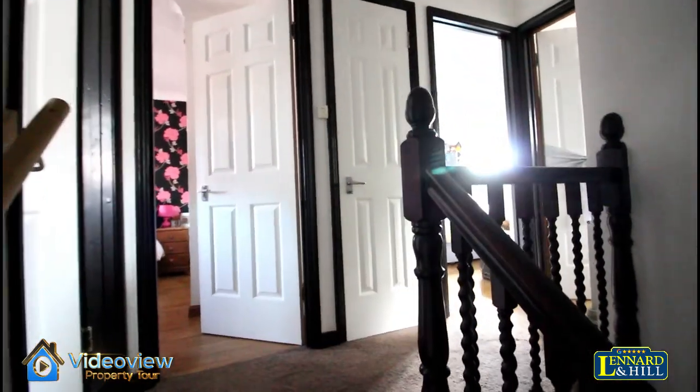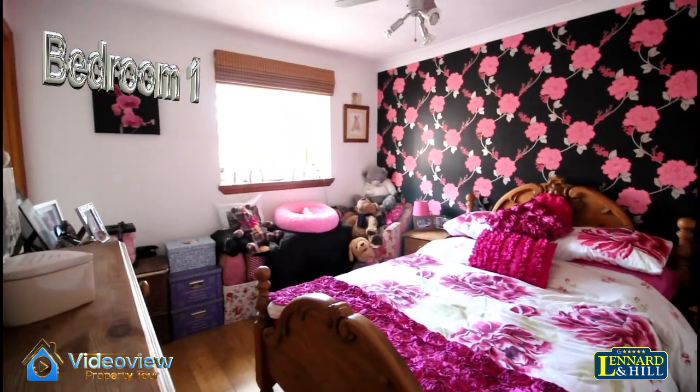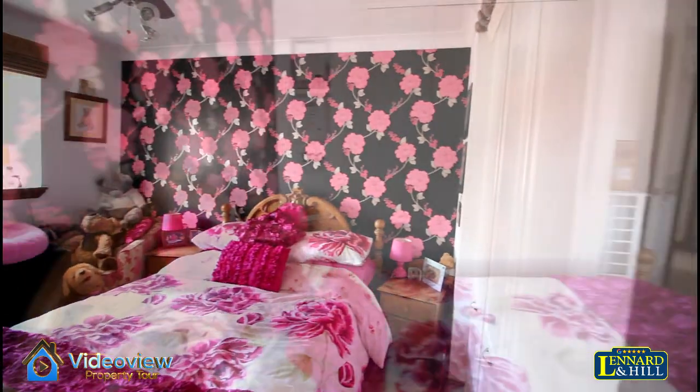Upstairs there's a spacious landing with doors to each of the rooms. Bedroom one is a nice sized double with a window to the front and some fitted wardrobes.